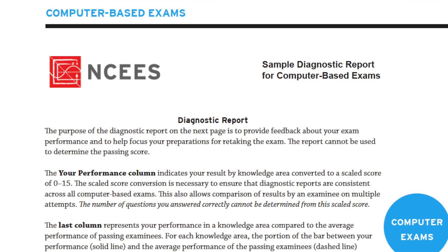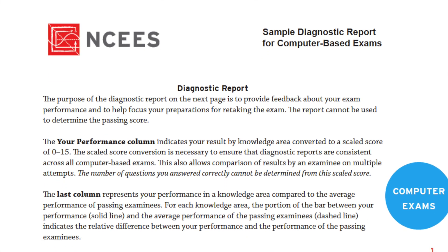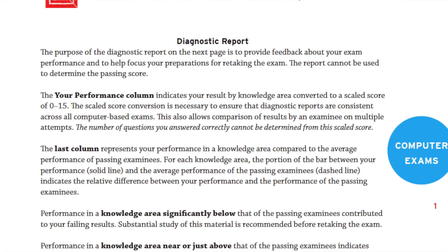If you fail the FE exam, you will get a diagnostic report from NCEES showing the average score requirement for each module and how you performed in those modules. If you pass the FE exam, you will not get any result — you will just get a notification that you passed. The diagnostic report is only for applicants who fail, so they can better prepare when they reappear for the FE exam based on the modules in which they performed poorly.